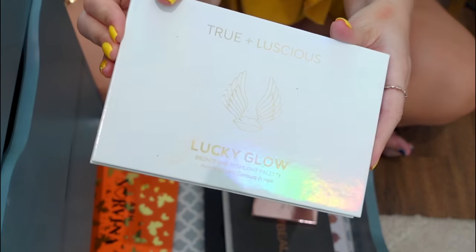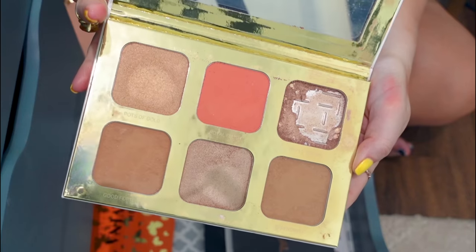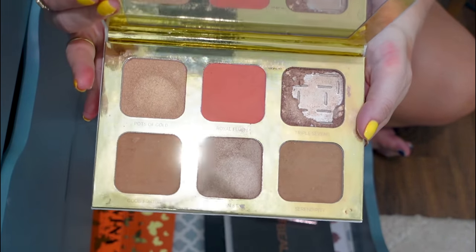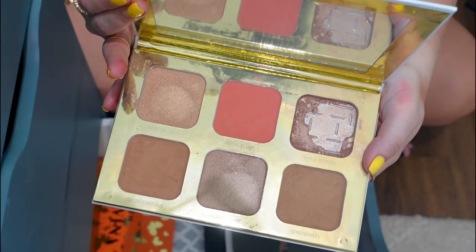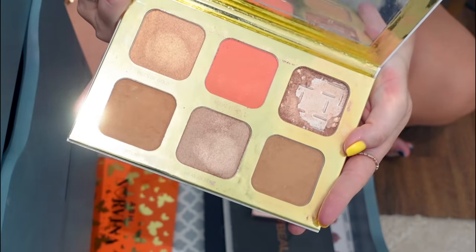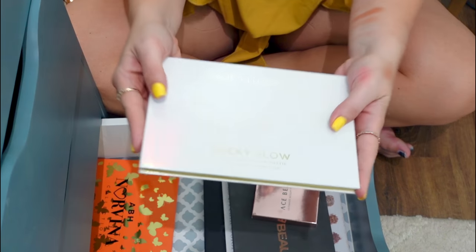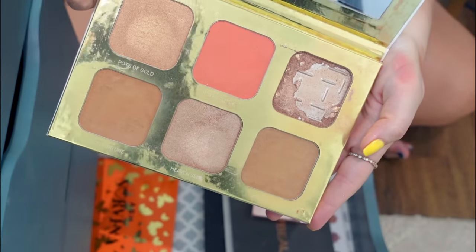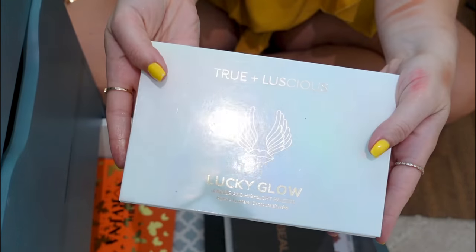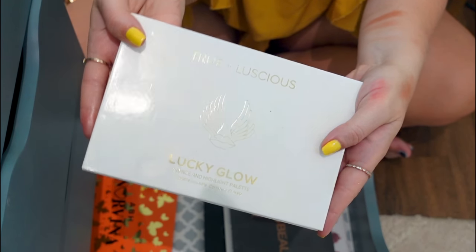I got this two to three years ago from BoxyCharm — the True and Luscious Lucky Glow Palette. It did come a little broken, which is why you see a ton of pan there. This is something I loved to use on the body as an all-body palette. Some of you reached out saying you love this palette and it's got huge pans in it. But it's been in the bottom drawer with my big eyeshadow palettes, and I have not touched it in a very long time. I haven't even looked for it in probably a year, so I'm going to go ahead and get rid of this palette as well.